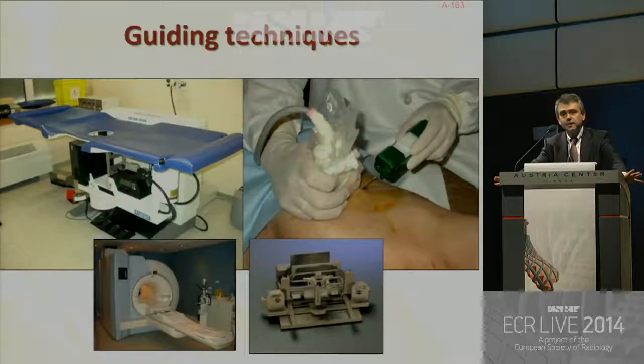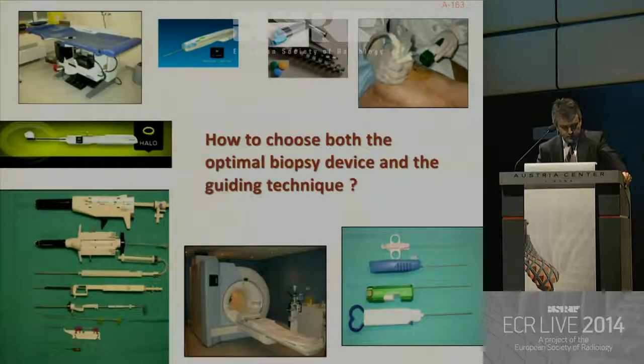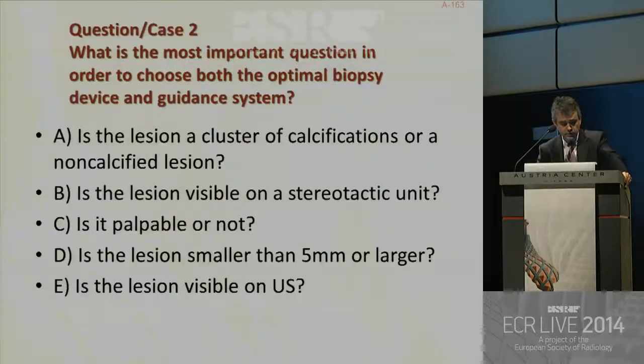We have three guiding methods to be used with the previous techniques, and we have to know how to choose both the optimal biopsy device and the guiding technique. So we move to my second question: what is the most important question in order to choose both the optimal biopsy device and the guidance system?